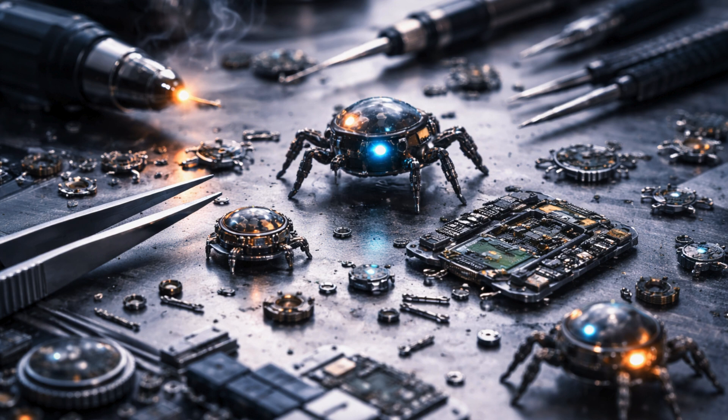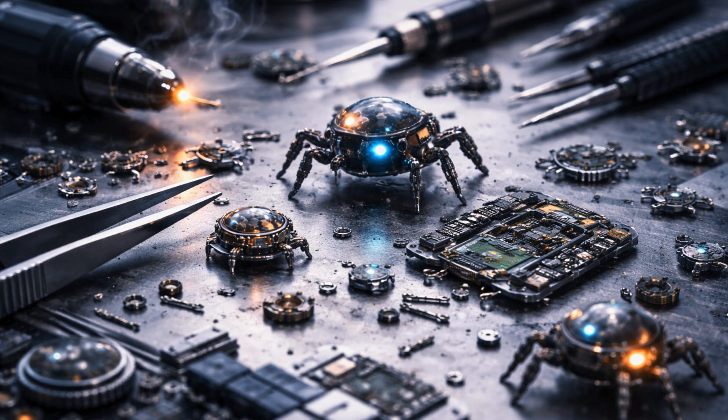Programming these minuscule machines posed a significant challenge. The computer chips operate on extremely low power, producing only around 75 nanowatts — over 100,000 times less power than gadgets like smartwatches require. To run the robot's computer on such little power, the Michigan team developed special circuits that operate at extremely low voltages, bringing down the computer's power consumption by more than 1,000 times.